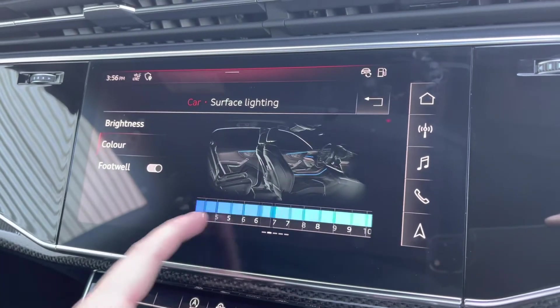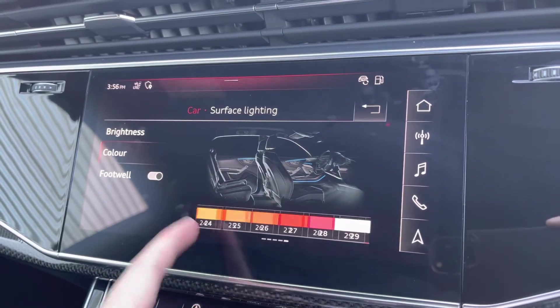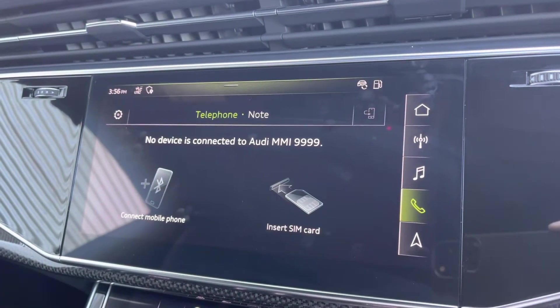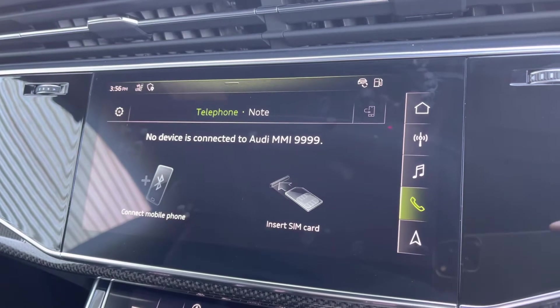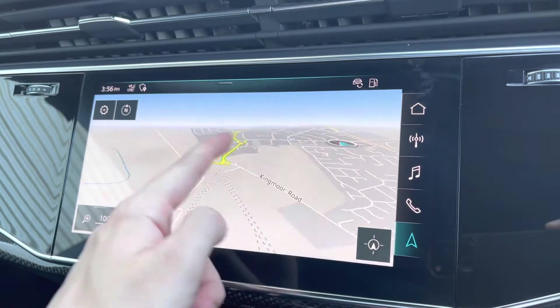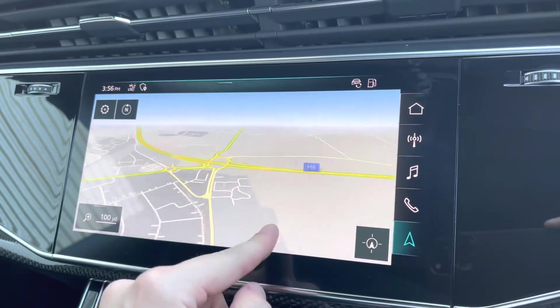This vehicle also comes with ambient lighting — a choice of up to 30 different colours, setting the atmosphere within the vehicle very nicely and adding that personal touch. You do also have Bluetooth connectivity, which can be set up in seconds. And you've also got your navigation on there, perfect for venturing out and about.